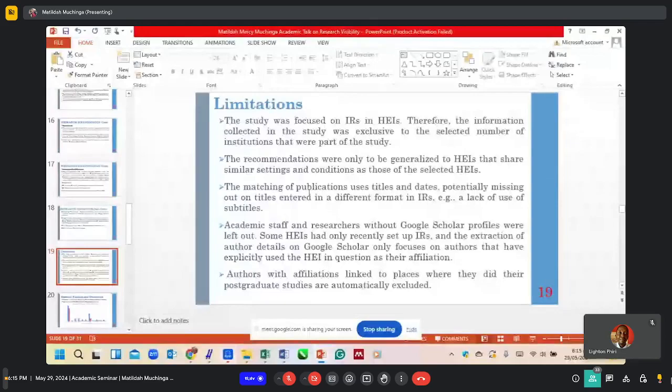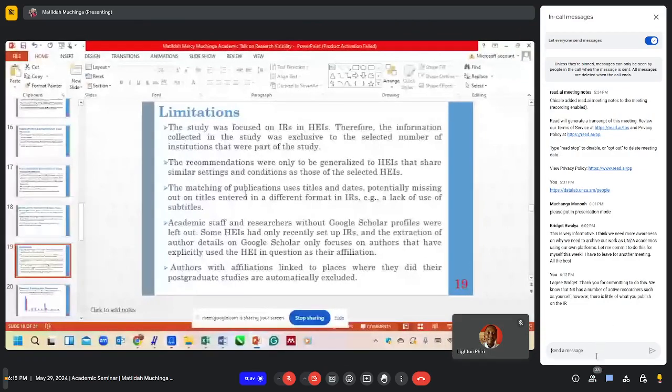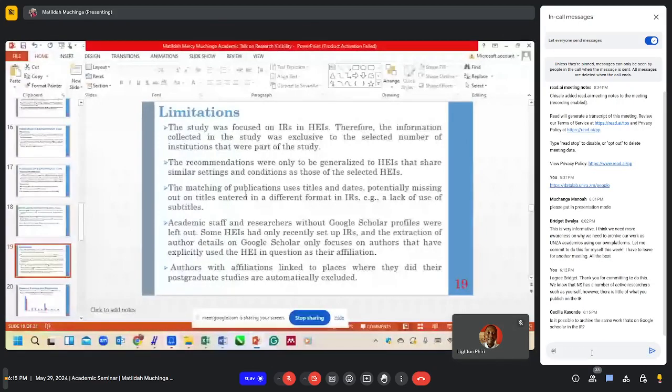Another challenge was that academic staff and researchers without Google Scholar profiles were left out. Some higher education institutions had only recently set up IRs, and the extraction of author details on Google Scholar only focuses on authors that have explicitly used that institution. Authors with affiliations linked to where they did their postgraduate studies were automatically excluded. For example, a member of staff who works at Apex but did their postgraduate studies at UNZA would have those publications affiliated to UNZA instead of Apex.